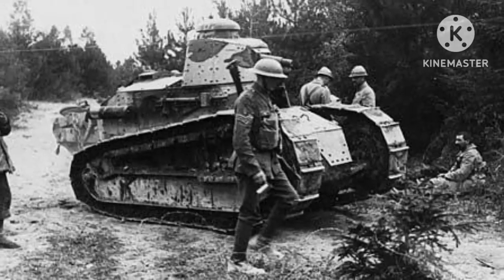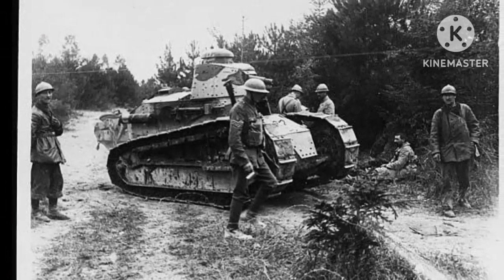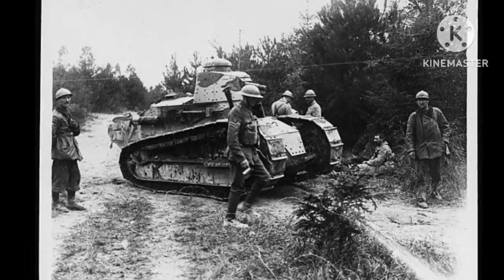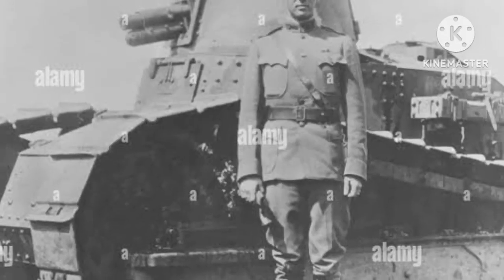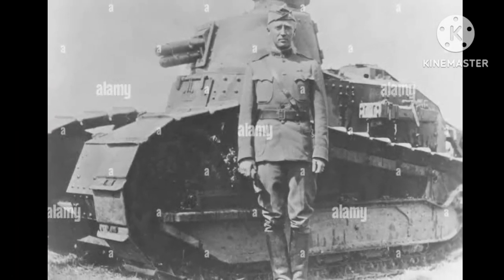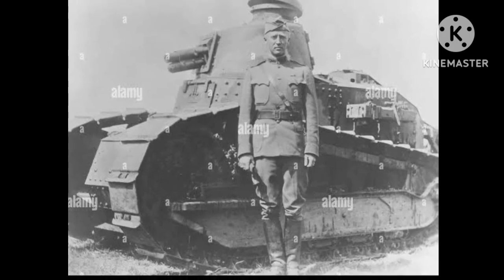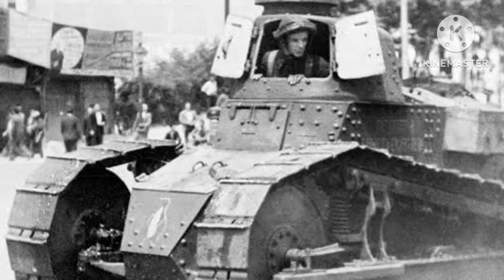In 1916, the French created the first tanks to be used in battle: the Schneider CA1 and the Saint-Chamon. The Schneider CA1 was the first French tank to be produced. It was designed by Eugene Brilli, a French engineer, and was based on the Holt tractor, which was used in agriculture. The tank was heavily armored and had a top speed of 4 miles per hour. It was armed with a 75mm cannon and 4 machine guns.